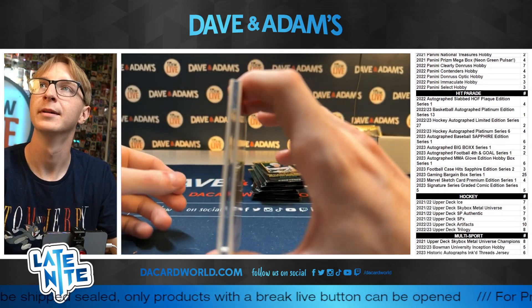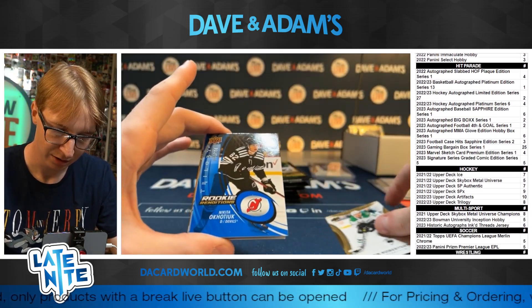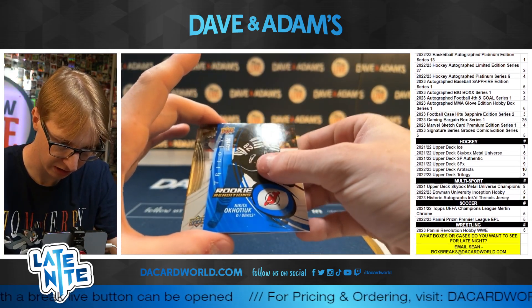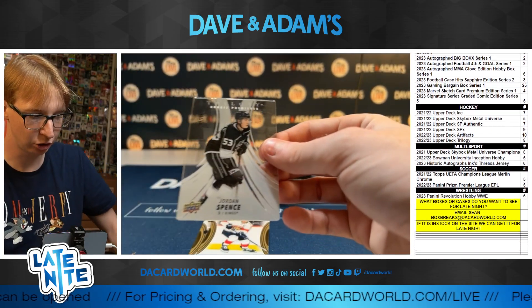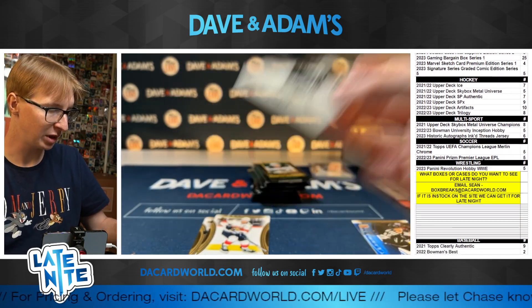You see that? That's C3 — that's Plexi. We got a Plexi! Nikita Okochiuk, 276 out of 399. And we got 197 out of 299 Rookie Premieres — Jordan Spence on the Plexi.